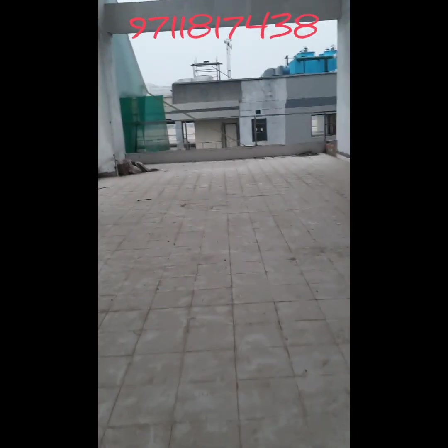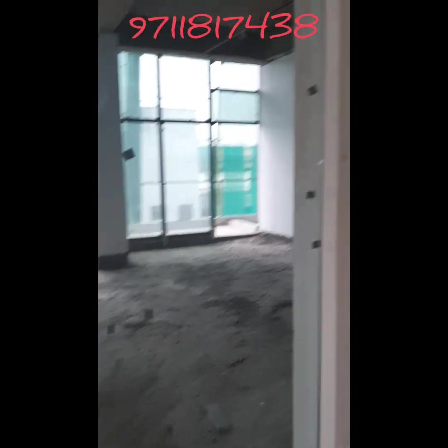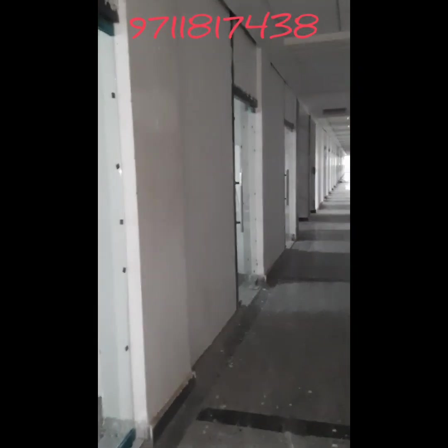In this T3 tower we are offering ready-to-move 450 square feet offices. You can see these are the 450 square feet ready-to-move office spaces. The layout of these offices is very good. On both sides we are providing a balcony — the front is road-facing and the back side is park-facing.